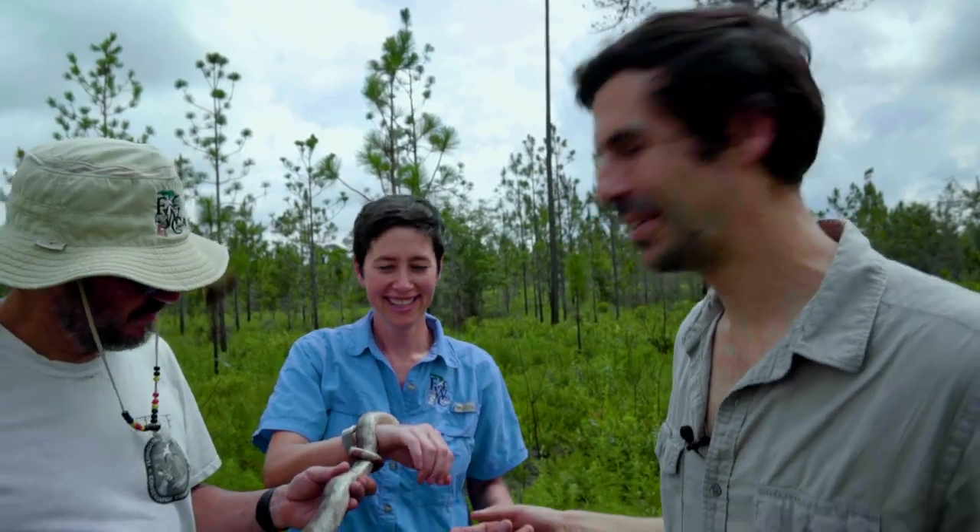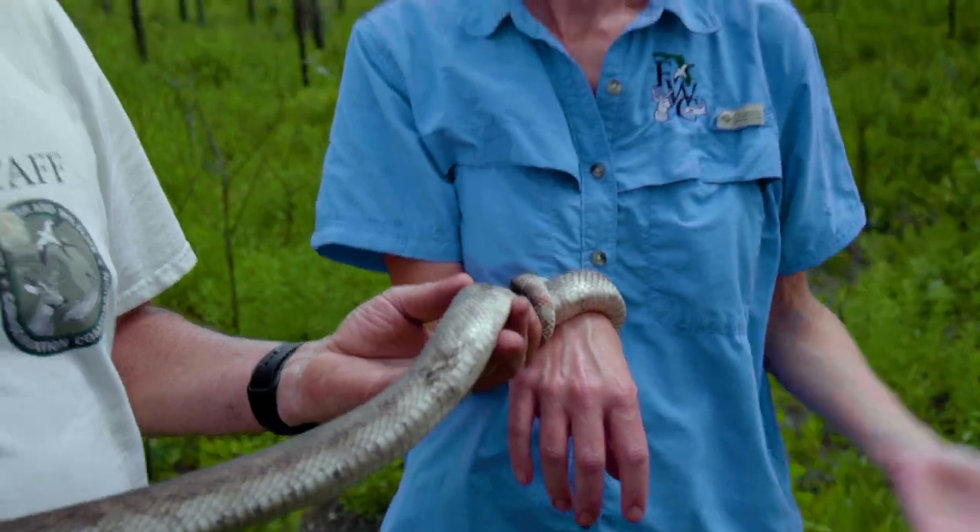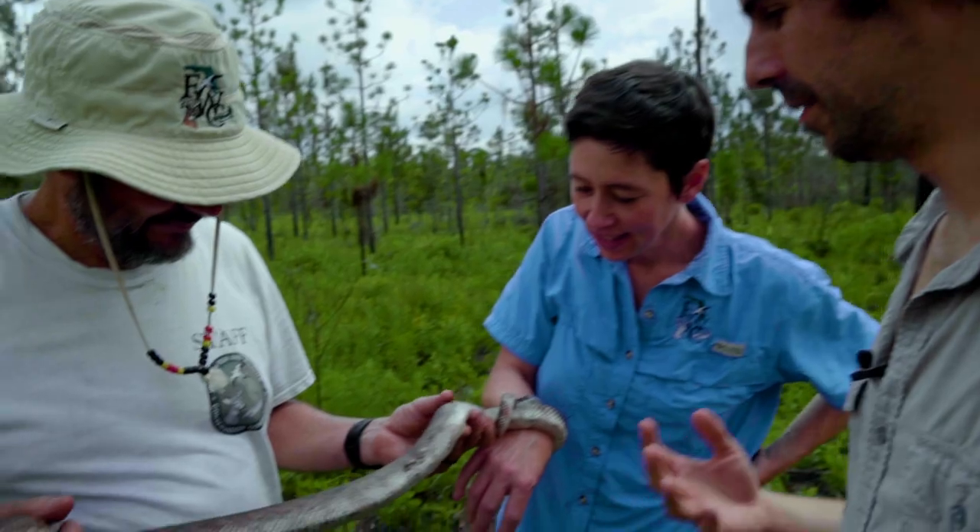Check out how this is wrapped around Blair's arm — they're constrictors. What they'll do is capture their prey, wrap around it and suffocate it, then consume it. What do they eat? The southeastern pocket gopher is kind of a preferred meal, but also any kind of small mice.